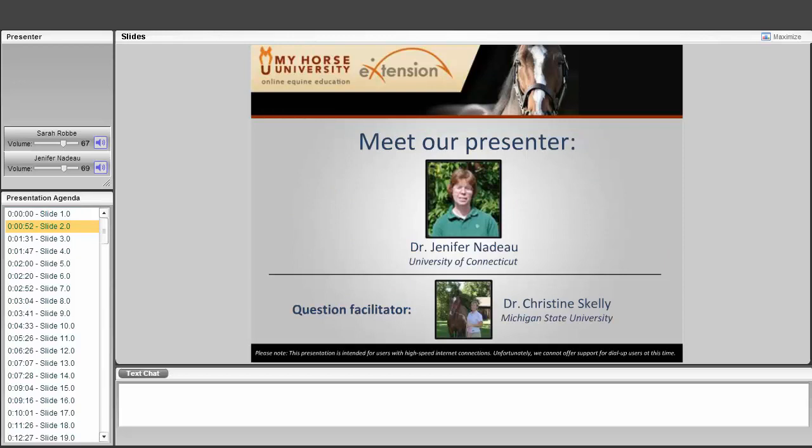You are able to ask questions during the presentation via the text chat at the bottom of your screen. Questions will be answered by Dr. Christine Skelly, an associate professor in the Department of Animal Science at Michigan State University. There will be time at the end for additional questions. This presentation is being recorded and will be uploaded to our website for later viewing. At this time I'm going to turn the presentation over to Dr. Nadeau.